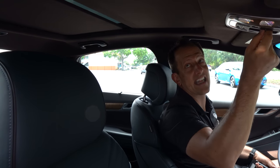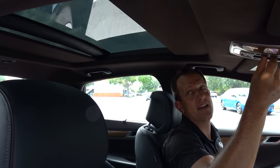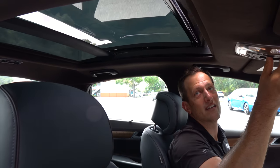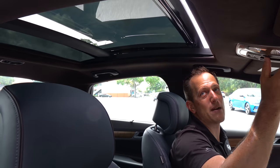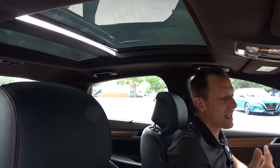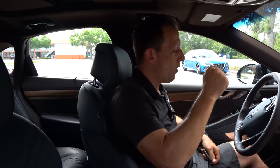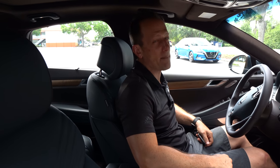On the Prestige trim, moving the seat back reveals a beautiful microfiber Alcantara-style headliner — nice soft touch. And then there's that sunroof: a massive piece of glass that opens up easily. I'm six feet tall and there's plenty of headroom. Let's go around to the driver's side and see the business end of the Genesis G80.